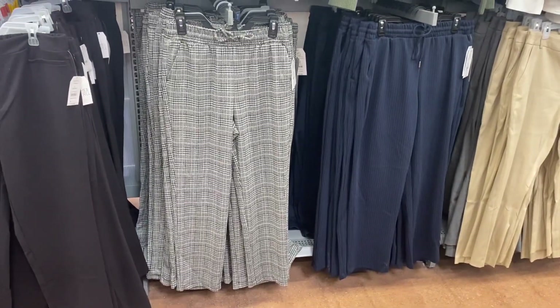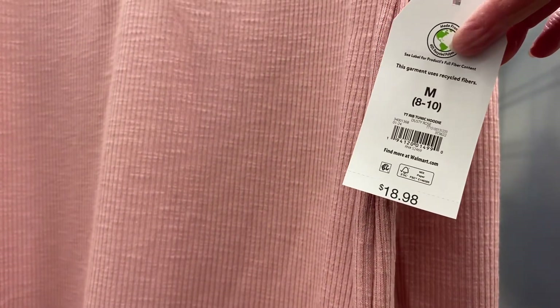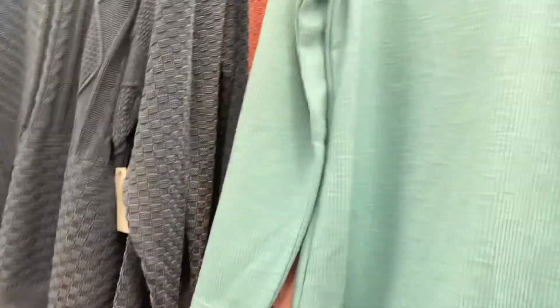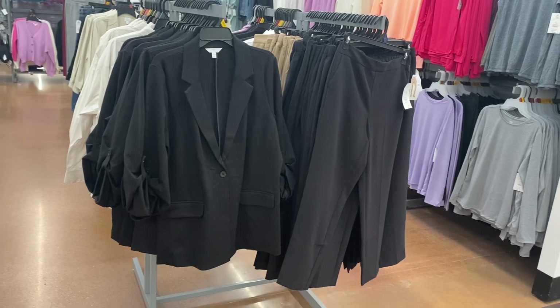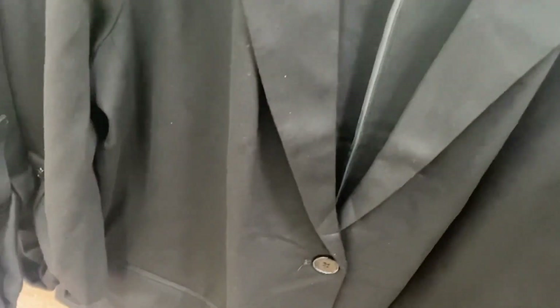It's got a drawstring on it and pockets in the back. And you can get it in blue stripe too. This top on the right now comes in pink too — it's a ribbed tunic hoodie, $18.98. I might show the pink one actually. It also comes in green and black too.